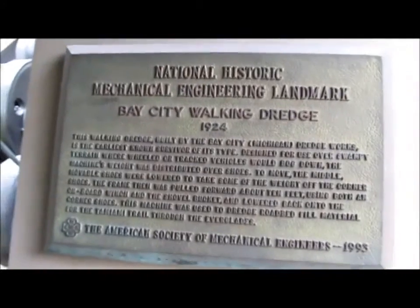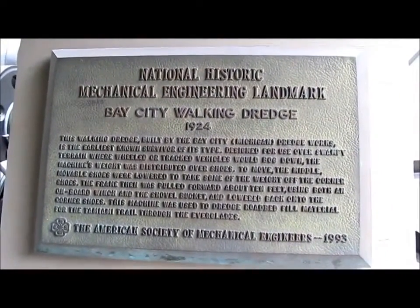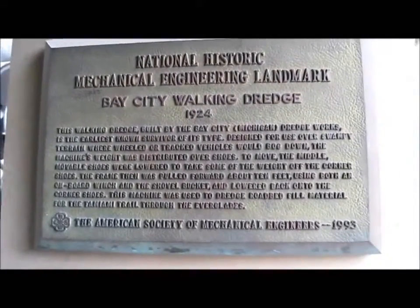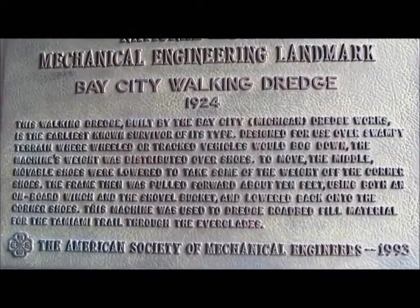This is a national mechanical engineering landmark — the Bay City Walking Dredge. And then all that little text that I can't read in here.